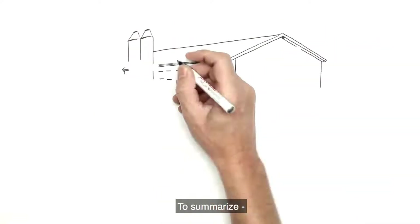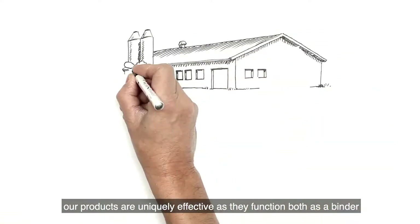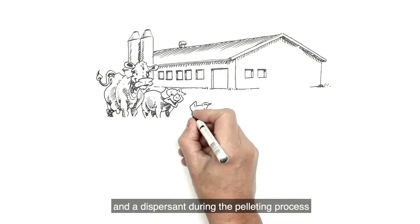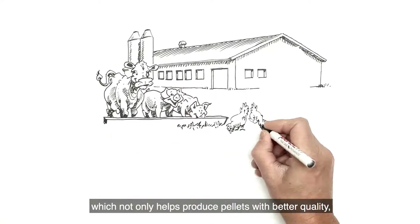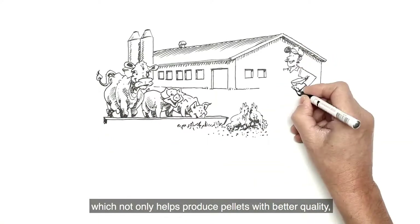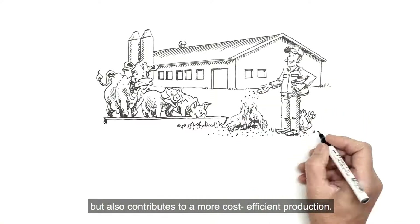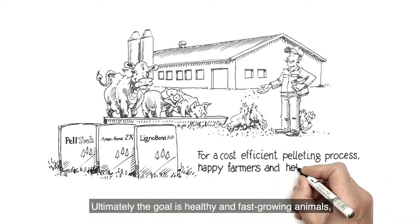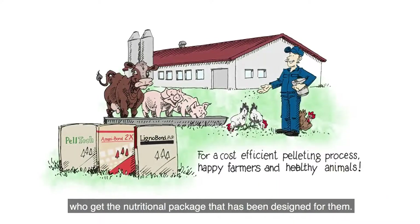To summarize, our products are uniquely effective, as they function both as a binder and a dispersant during the pelleting process, which not only helps produce pellets with better quality, but also contributes to a more cost-efficient production. Ultimately, the goal is healthy and fast-growing animals who get the nutritional package that has been designed for them.